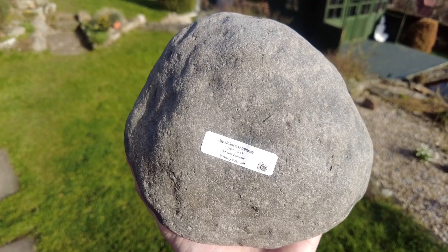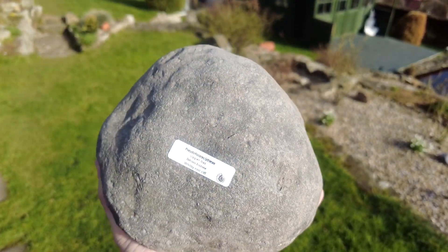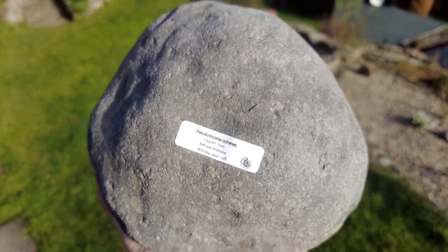Hi everybody, I am back up from the beach now. I'm going to go ahead and show you that lovely Pseudoleoceras. Here it is — you can see it's a gorgeous looking nodule, nice and round, pretty much perfect. I did actually suspect it was a Hilde when I first found it, however it's obviously a Pseudo as you can see from the label.